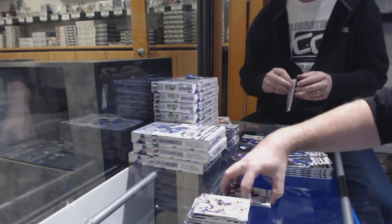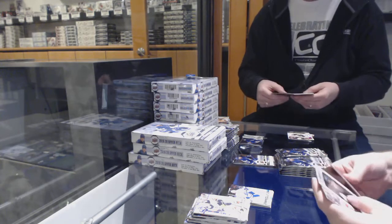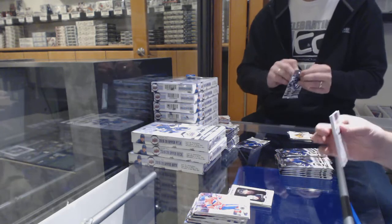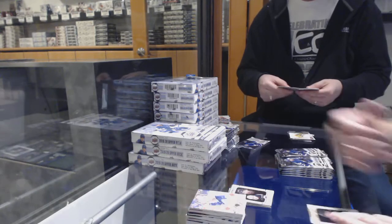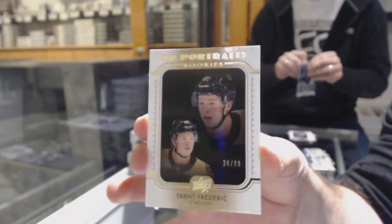Young Guns for the Maple Leafs — Trevor Moore, not in an LA uniform. Come on, Billy. Portraits Rookies of Jack Hughes for the Devils. Portraits Rookies Gold, numbered to 99, for the Boston Bruins — Trent Frederick.